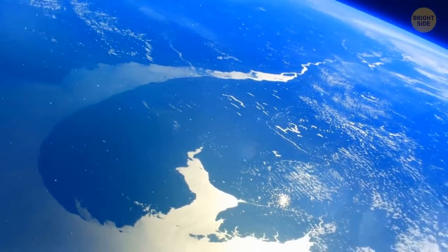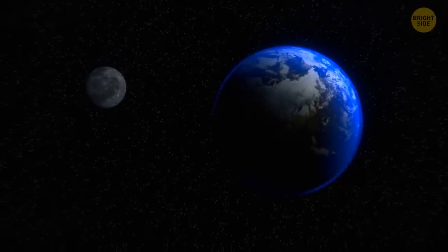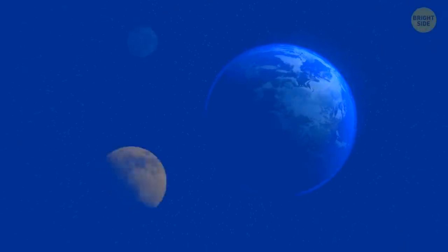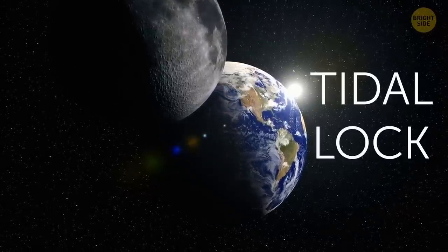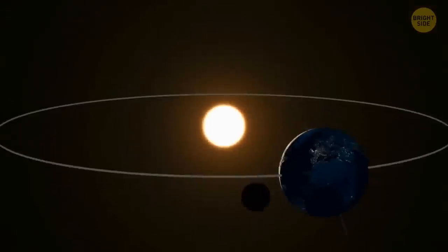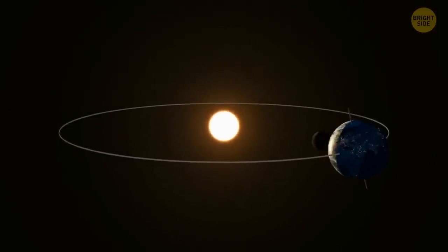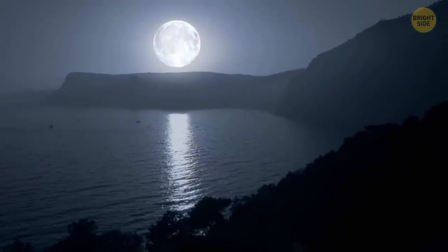The gravity of our planet also helped the moon. Thanks to it, the moon began to rotate more and more slowly while gradually moving away from us. Over the years, its orbit has moved far away from our planet. At the same time, the moon became tidally locked to Earth — this means that its rotation period coincides with its orbital period, or in other words, the moon moves around itself as fast as it moves around the Earth. That's why the moon always faces our planet with only one side.